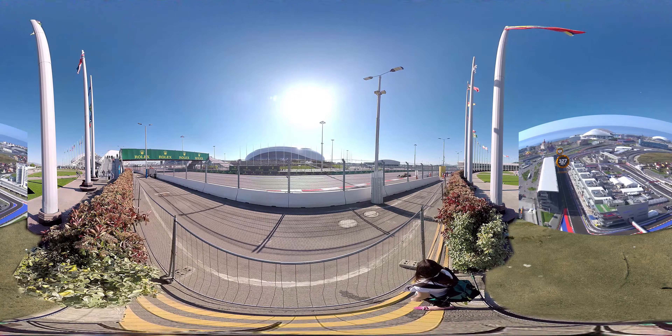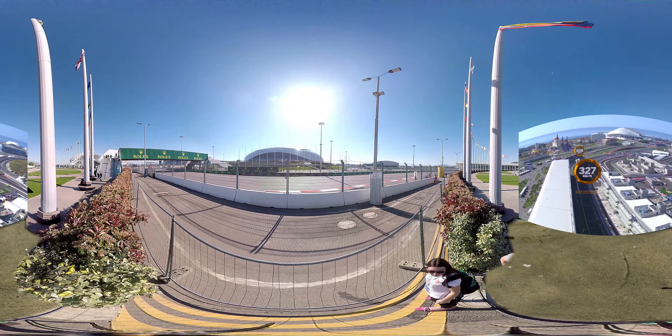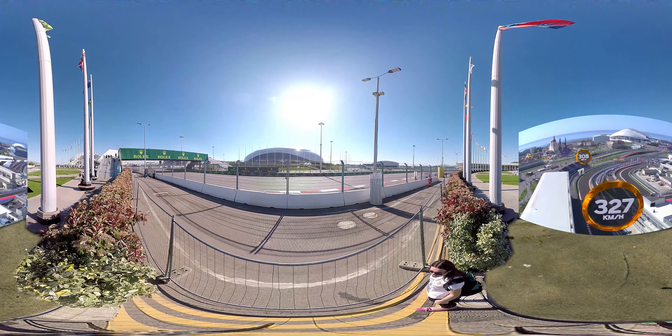There are 18 corners and 40 gear changes on the lap of Sochi Autodrome. Start by accelerating along the 650m long pit straight, then the right-hand kink of turn 1.